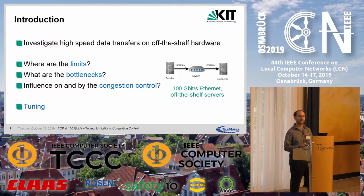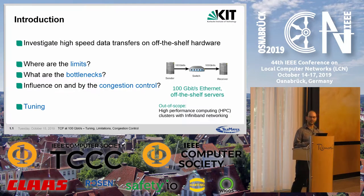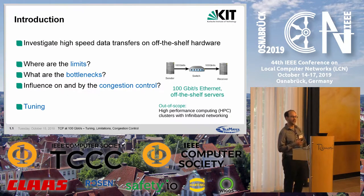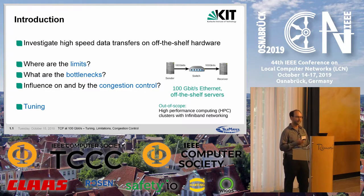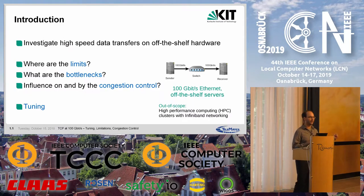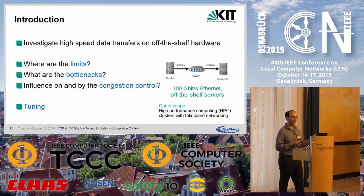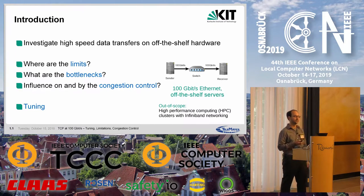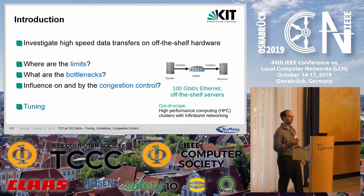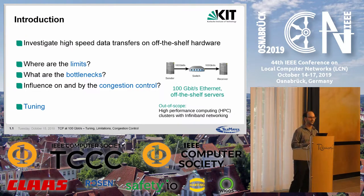The main goal of our research was to investigate high-speed data transfers on off-the-shelf hardware. With off-the-shelf, we mean servers found in regular data centers with Ethernet networking and TCP/IP stack. Specifically out of scope are high-performance compute clusters with InfiniBand networking as found in supercomputers. The main research questions are: where are the limits, what are the bottlenecks, and what is the influence on and by the congestion control? A lot of tuning was necessary to answer these questions, which is also part of this talk.